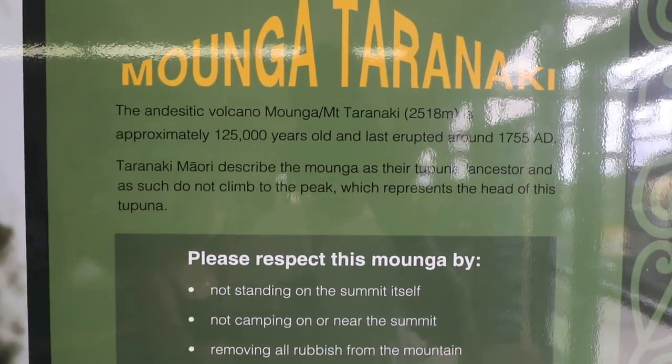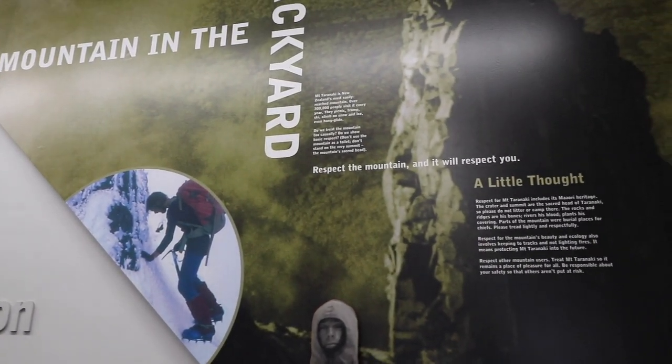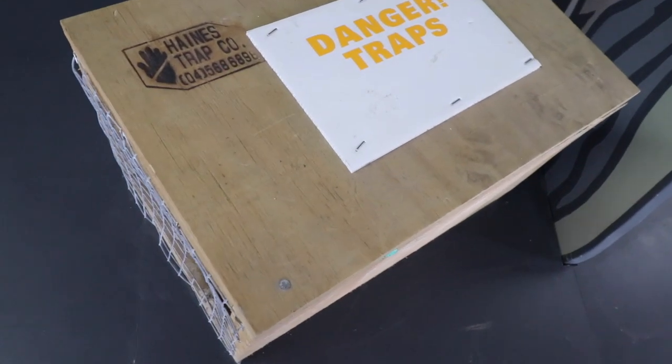The next stop is the Mount Egmont Visitor Center, which is about 30 minutes from the city. From here you can see all the different tracks going to the summit of Mount Egmont, or you can take tracks that are less than an hour or two hours if you're tight on time. You usually start here at North Egmont. They also have an interactive zone with a lot of information about the area.